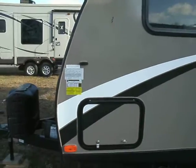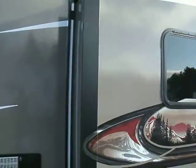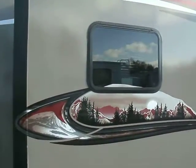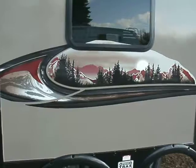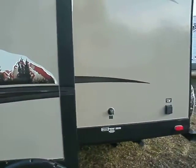You have storage up front underneath the bedroom, under the beds. You have a slide here — that's where your sofa is located. Also your dining table. The sofa will make into a bed if you'd like.